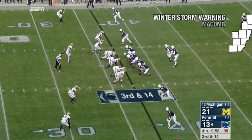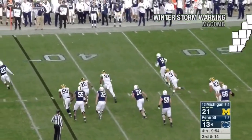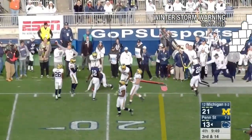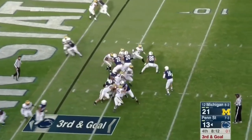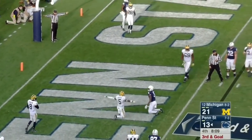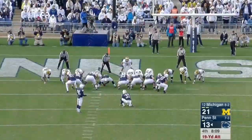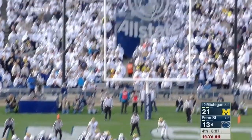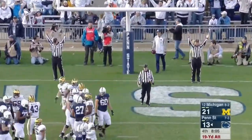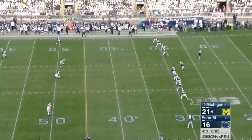Pass protect for Christian Hackenberg. Hackenberg under pressure, extends the play, gets a block, down the sideline — Hackenberg's got the first down! He's gonna try and throw for it, under pressure into the end zone. Incomplete. Deshaun Hamilton the intended receiver. But this just to make it a five point game — low kick, and it pines its way through. Penn State inside the ten yard line for the third time, with only a field goal.